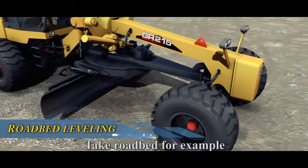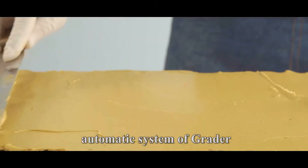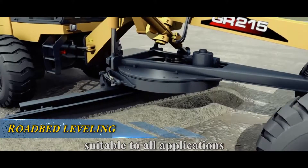Take roadbed for example. It seems like the base of a cake. We should scrape and level it first. The automatic system of the grader will ensure evenness with low tolerance, suitable to all applications.